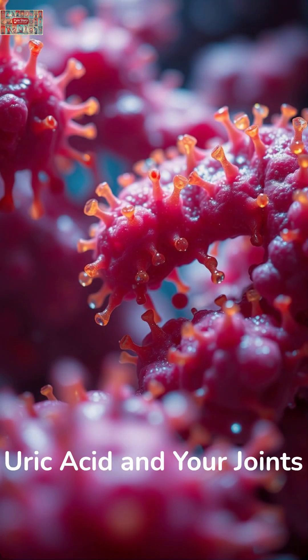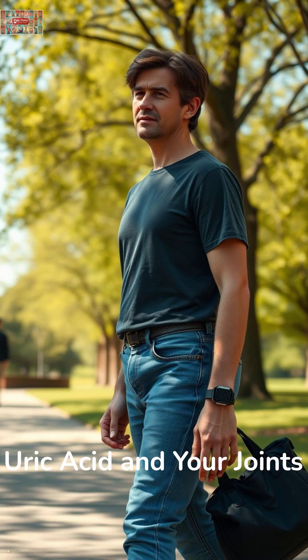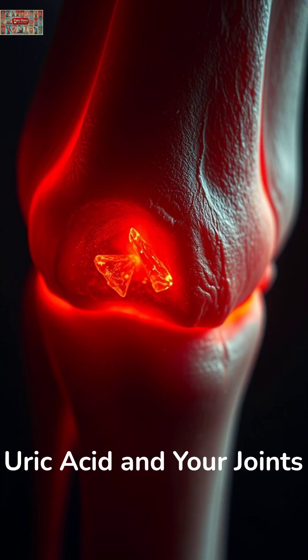When your body breaks down purines, it creates uric acid. For most people, this isn't a problem. But for millions of others, excess uric acid forms sharp, painful crystals in the joints.